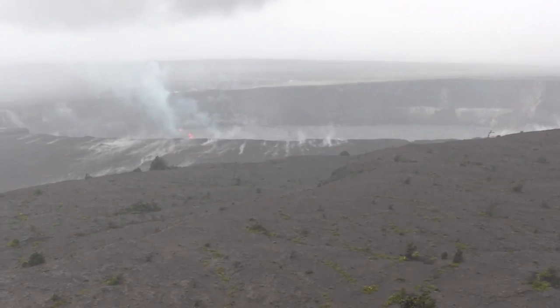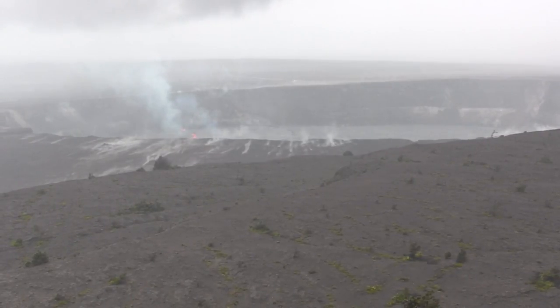Halemaumau. The lava lake has flowed all the way up to the rim. We got some nice spatters going on down there this morning. From the looks of it, it apparently went over the top of the rim and went over the floor of the caldera. That looks like it may have cooled by now and it's gone back down a bit.